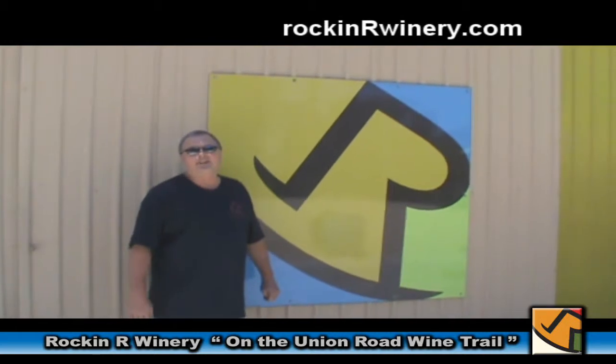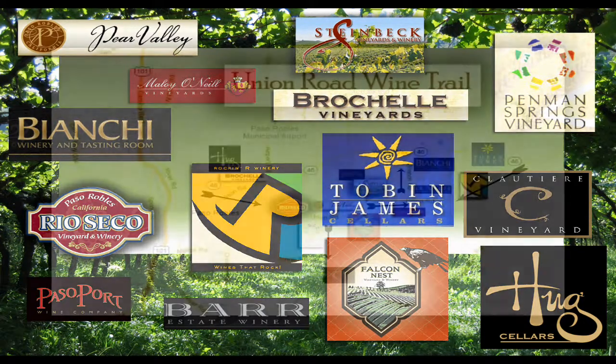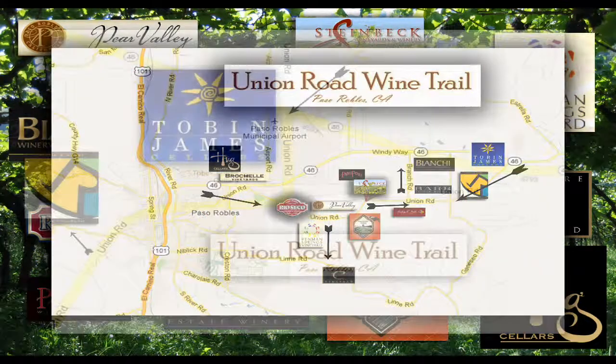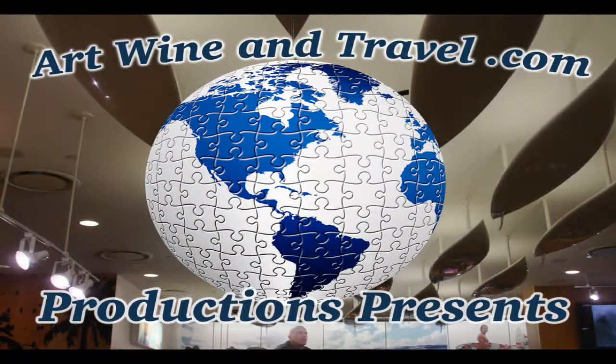Thanks for spending a little bit of time with us here at Rockin' R Winery. Hope you come out and see us the next time you're on the Union Road Wine Trail on the east side of Paso Robles. Rockin' R Winery is located on the very east end of the Union Road Wine Trail. When you turn off the 46 to the Tobin James Cellars, you'll find it just a ways down the road on your right hand side.